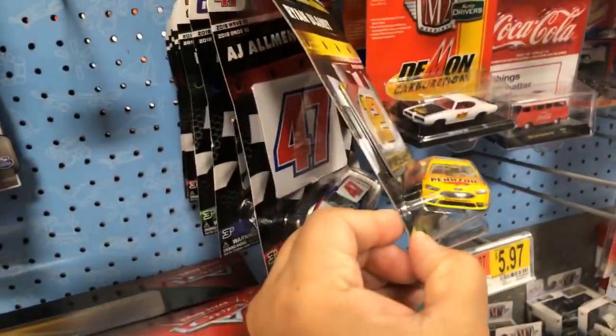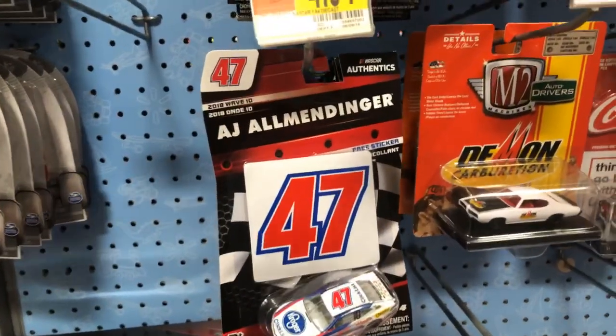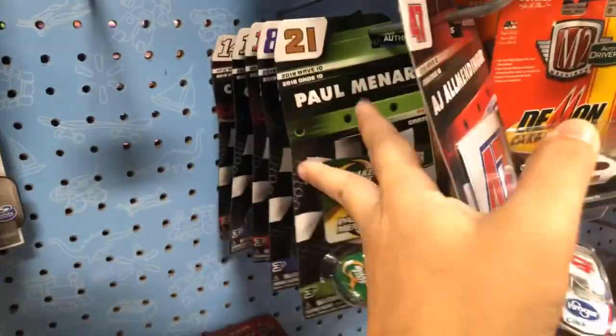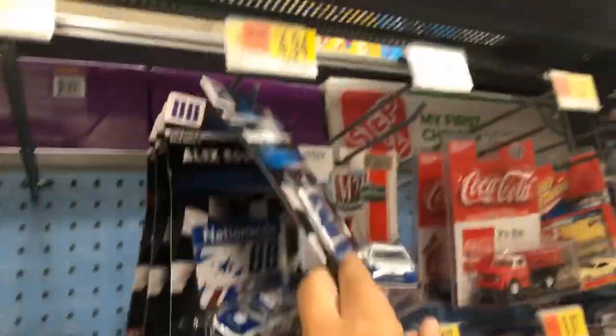This is Ryan Blaney. I don't think I've seen an AJ Allmendinger before — that's the first one for me. Alex Bowman. I'm in Florida right now near Orlando, not exactly Orlando, some city near it. Brad Keselowski.